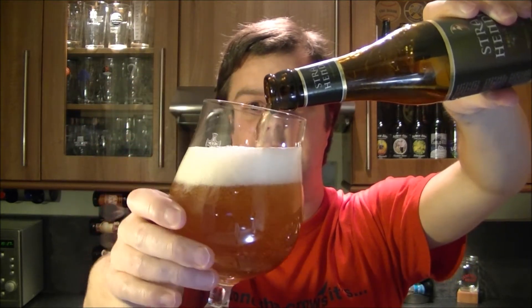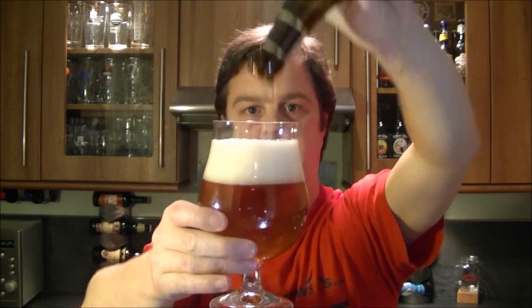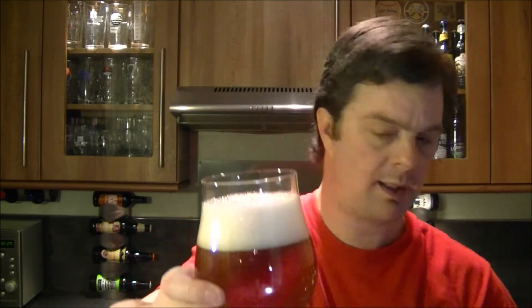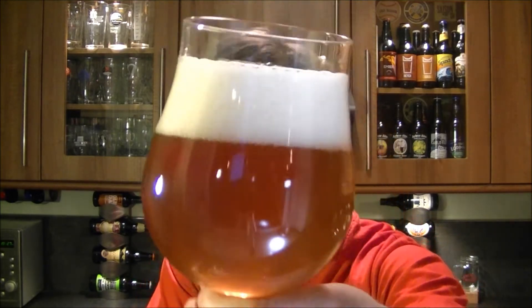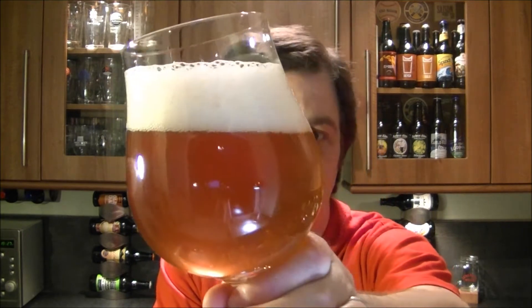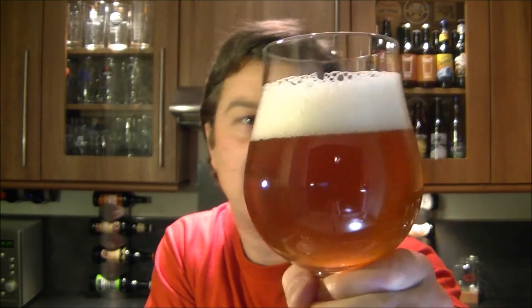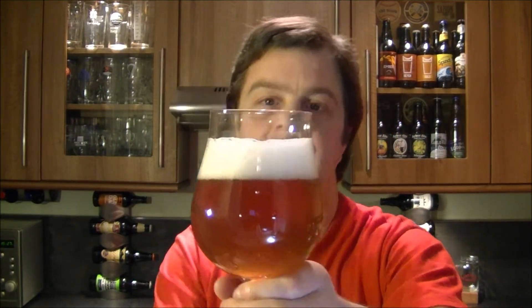Let's see if it's bottle-conditioned. Lovely looking beer — looks like a blonde, pale, kind of amber color, clear, slightly cloudy. You're gonna get that with a Belgian beer with the yeast in there. It's a two-finger head, white and fluffy, looks absolutely divine, medium-sized bubbles.